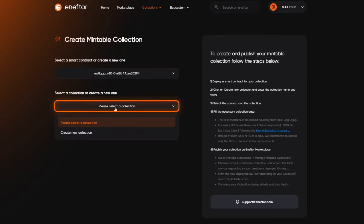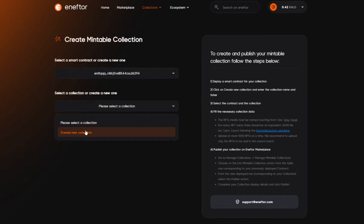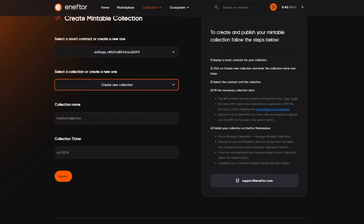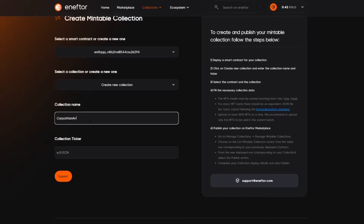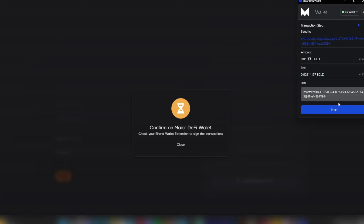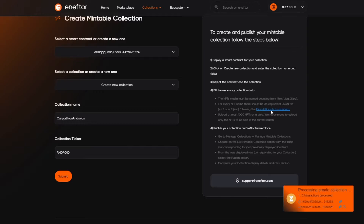In the next step, we must also choose an existing NFT collection or create a new one. I will choose to create a new one and then choose a name and a ticker for the collection. The name for the collection is self-explanatory. The ticker is simply the identifier — think what eGold is for eGold or Ride for Holoride. After we settle on a name and a ticker, we can click submit and sign the new transactions. After the transactions are done processing, we will be able to see our newly created NFT collection and select it.